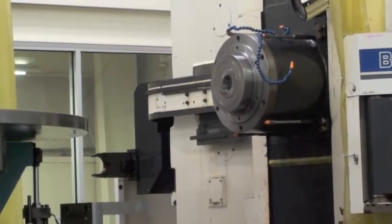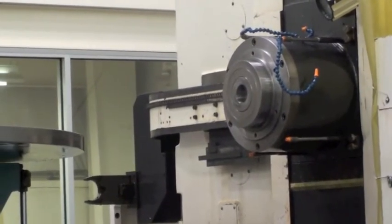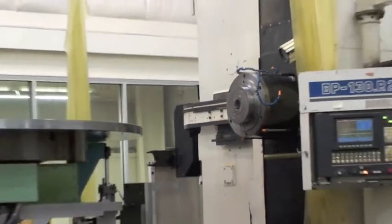This machine is equipped with a Tosnip 888 control, scale feedback, a right angle head, and a back drilling head.